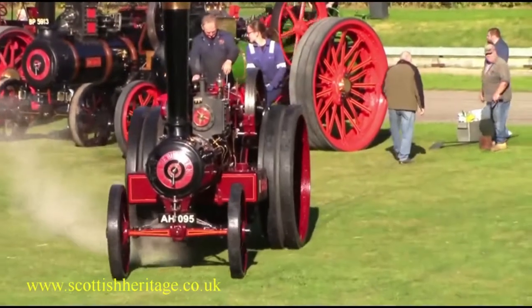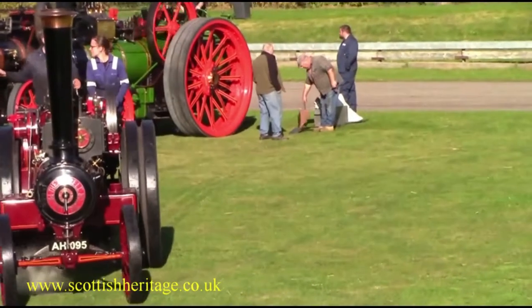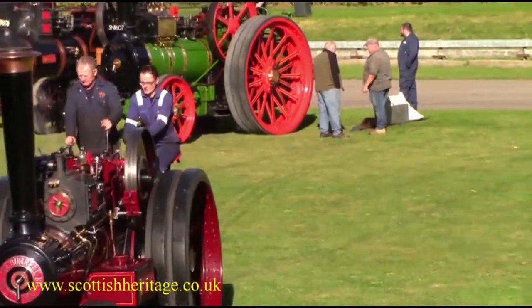These engines had short chimneys. The engines were built as small road locomotives and were operated by one man, provided the engine was less than 5 tonnes in weight.